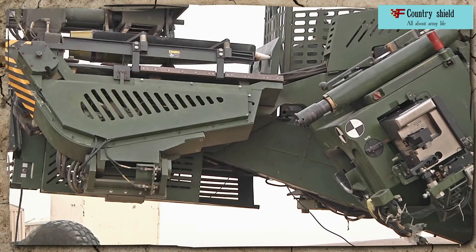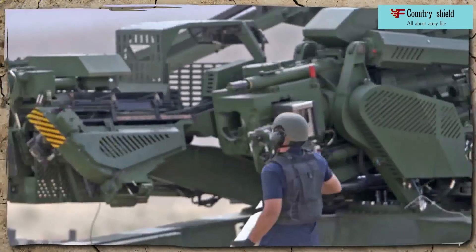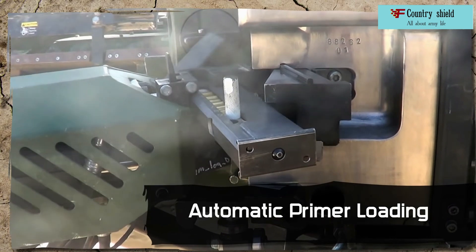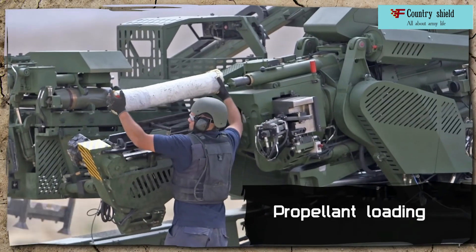A further development of the 155mm Israeli family of howitzers from Soltan Systems, now part of Elbit Systems, was the 155mm autonomous towed howitzer Athos 2052. The last two digits, 52, indicate the length of the barrel in calibers.